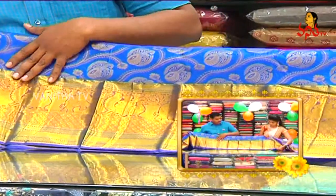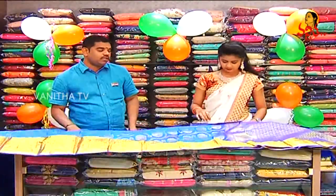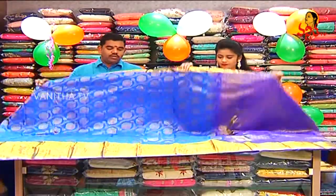We have a latest model. We have a new designer. We have a beautiful royal blue pot. This royal blue color has a cross design and a leather design.